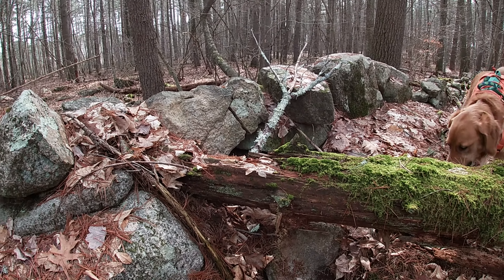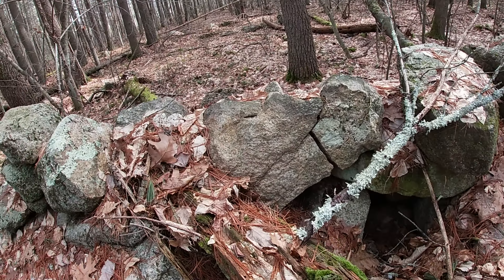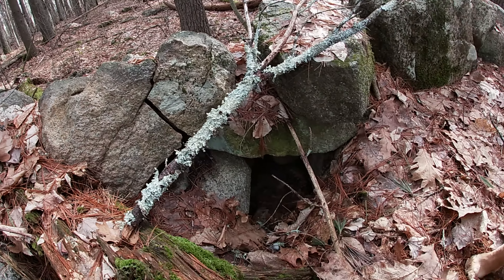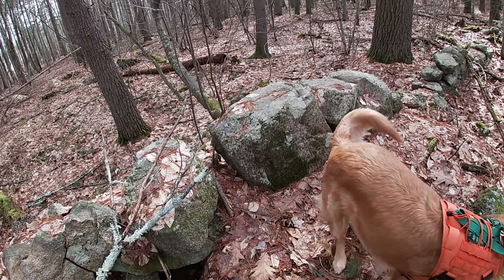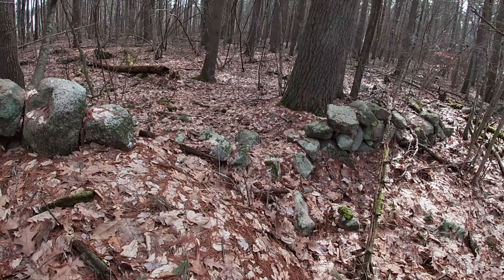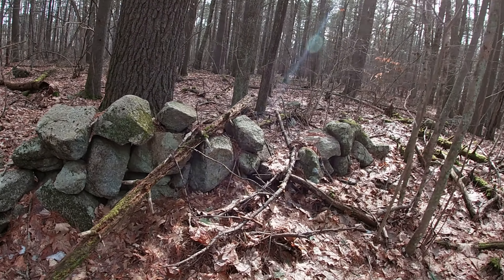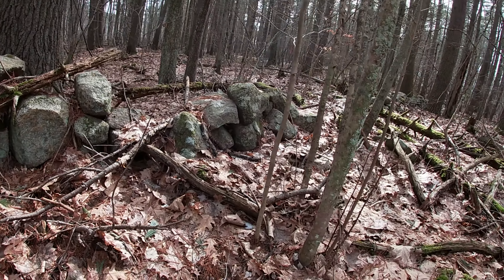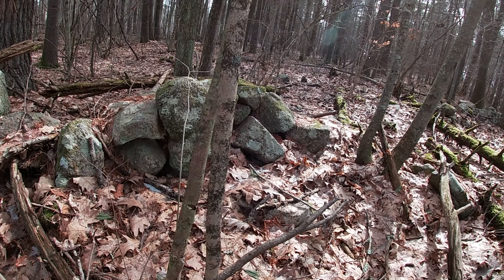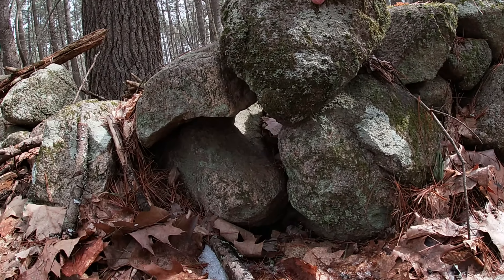The combination of split stone cairn and a niche are often associated with passage to and from the underworld in ceremonies. It's important to note the underworld was not seen necessarily by Native Americans like we see it — as a place where you go if you don't live a good life or the source of all things evil. The underworld had as much to offer as the upper world.